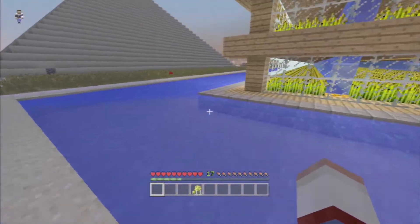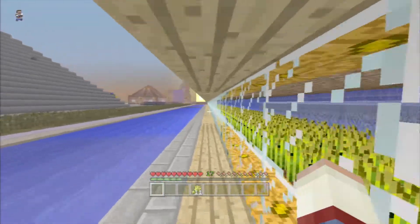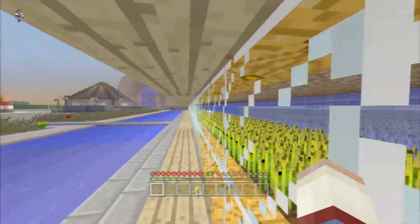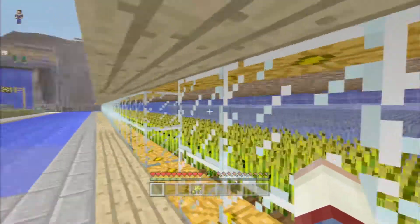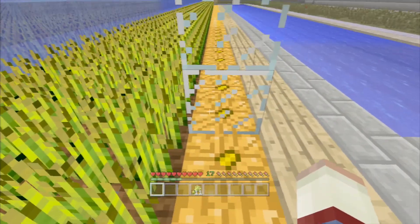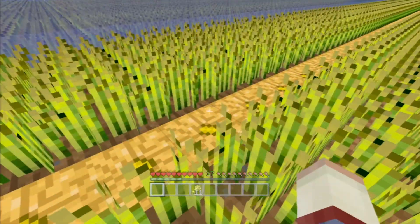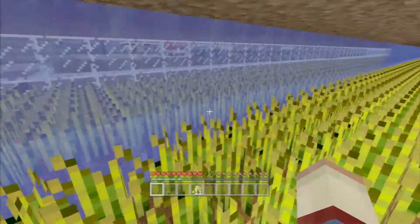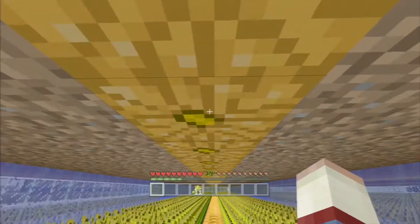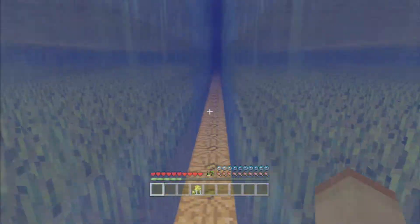It is fully seeded, fully enclosed. Let's go take a look. You saw it was night and you couldn't even tell from the farm because it's so bright. It's bright because every single ceiling and floor has a layer of jack-o'-lanterns. So the water saturates it here on both sides, and the jack-o'-lanterns top and bottom keep it fully lit.